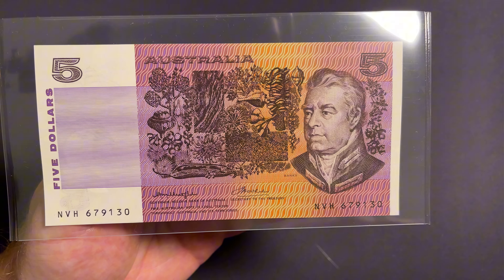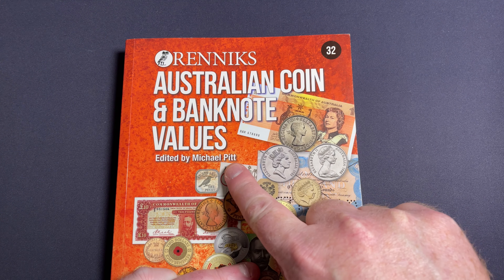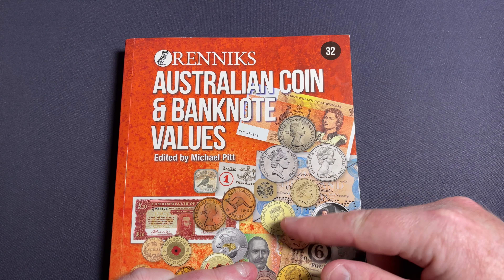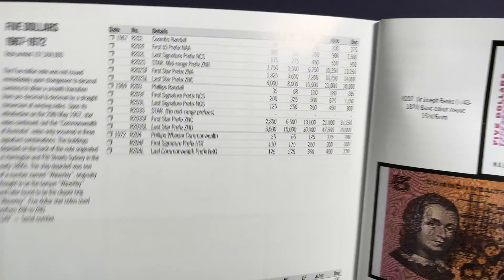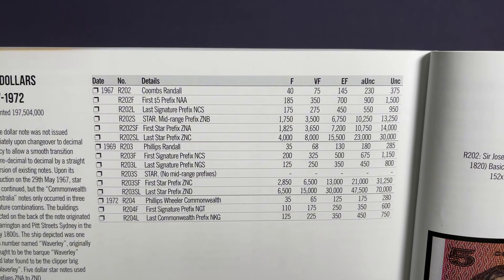Let's get into some values. For values, I like to use this book — the Rennix Australian Coin and Banknote Values book. This is the 32nd edition. There are a number of earlier editions which are perfectly fine too, but they probably won't have the latest issue banknotes.